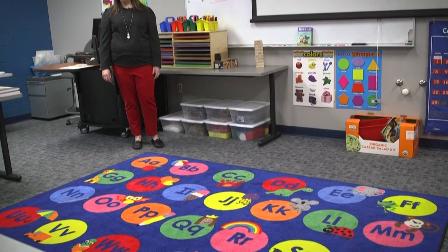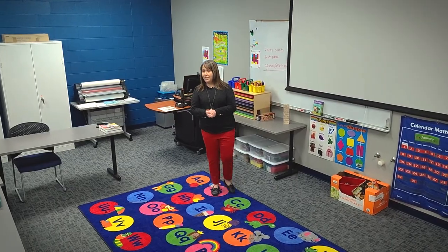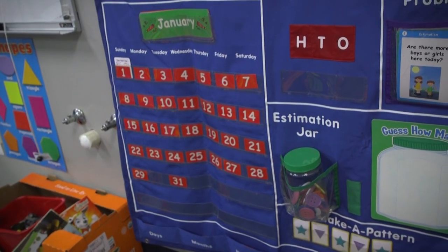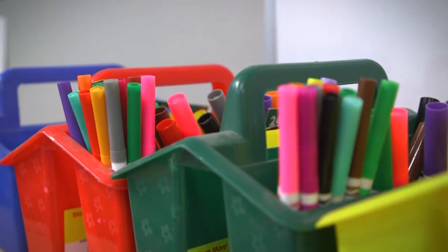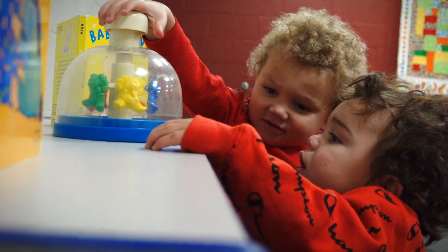Let's head on down the hallway and explore our early childhood education classroom. Here, students have the opportunity to earn an associate's degree to work in either daycare or preschool settings or even the early elementary education years. In early childhood, our students are learning about brain development, child behavior, and many things to help them successfully work with students.